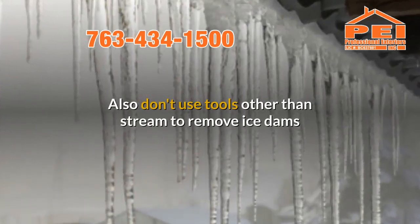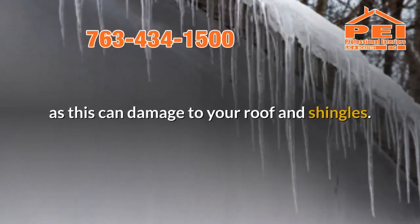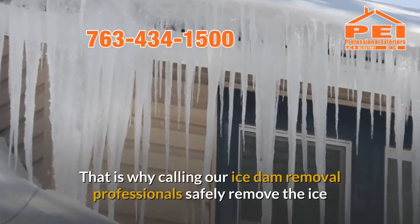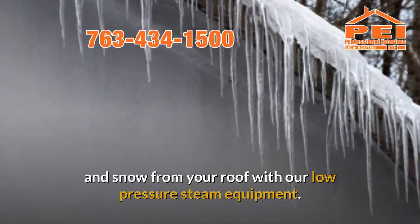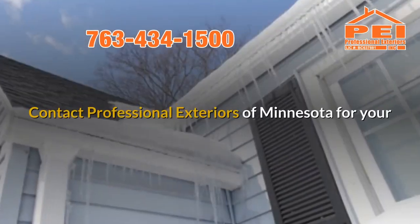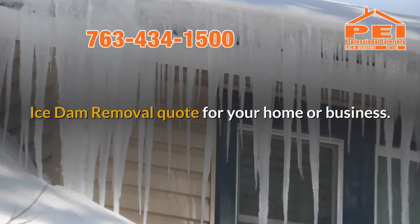Also, don't use tools other than steam to remove ice dams, as this can damage your roof and shingles. That is why calling our Ice Dam Removal Professionals to safely remove the ice and snow from your roof with our low pressure steam equipment is the right choice. Contact Professional Exteriors of Minnesota for your Ice Dam Removal quote for your home or business.